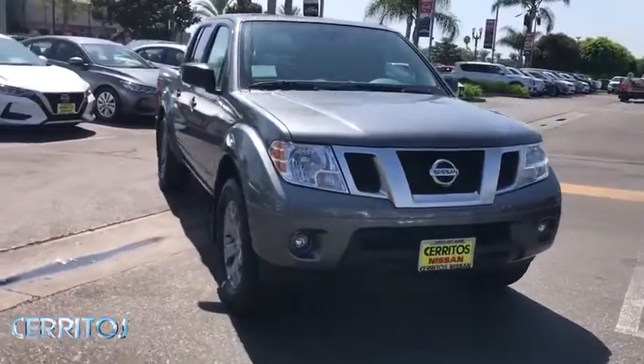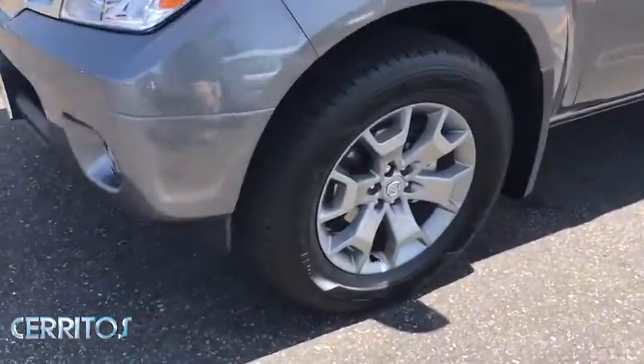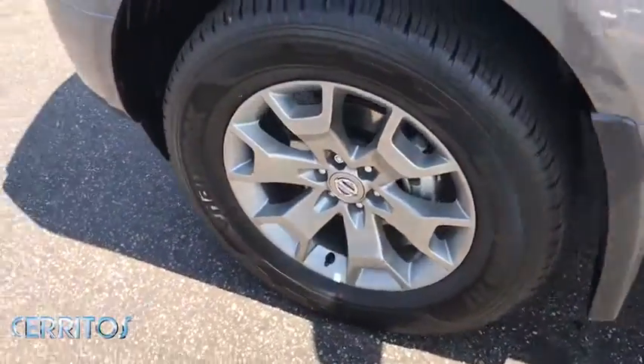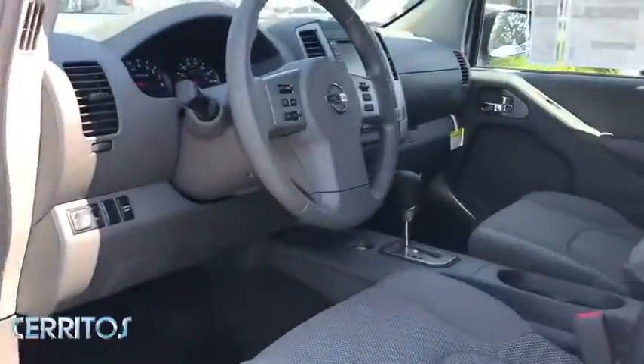Adjustable steering wheel, four-wheel disc brakes, aluminum wheels, cruise control, keyless start, AM-FM stereo radio, power door locks, passenger airbag, power windows, MP3 player, child safety locks.